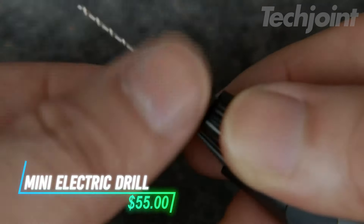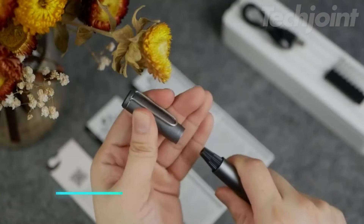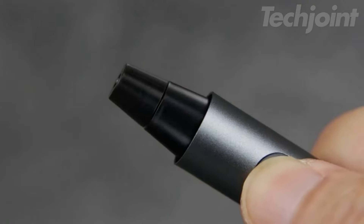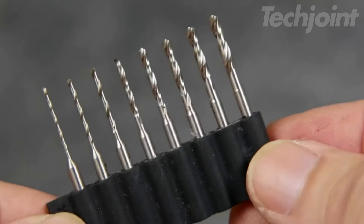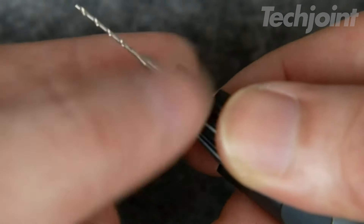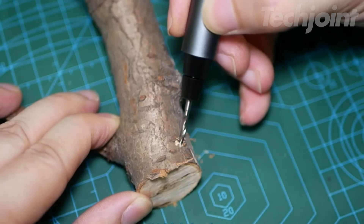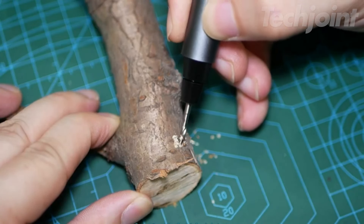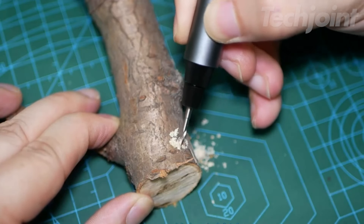Transform your DIY projects with this compact and efficient mini electric drill. Designed for precision, it features a pen-cap design for comfortable handling, and includes eight high-speed steel drill bits ranging from 0.8mm to 2.2mm. With a maximum rotational speed of 420 RPM and a user-friendly one-touch control, it tackles a variety of materials from wood to resin.